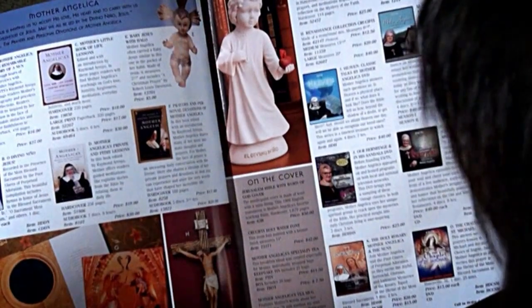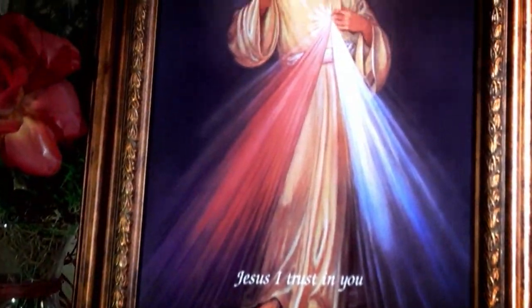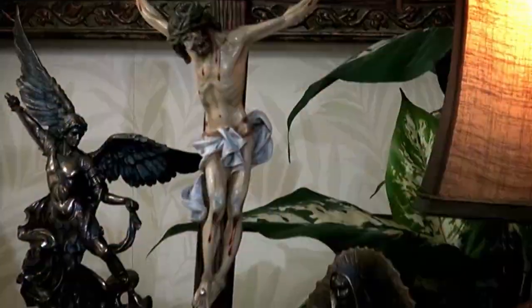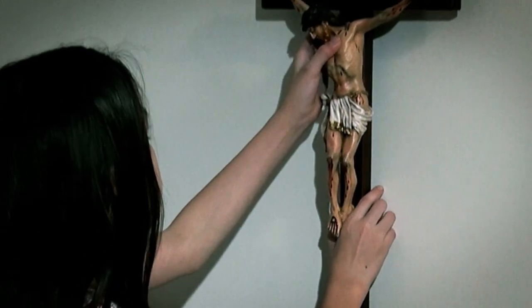Since then, Religious Catalog has offered thousands of Catholic products, including good books, beautiful religious art, rosaries and medals, statues of Our Lord, Our Lady, the saints, and crucifixes, all designed to enrich our spiritual lives.